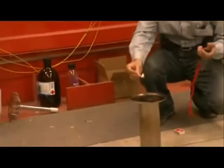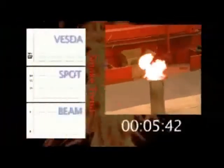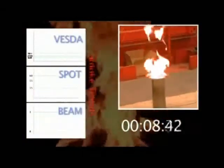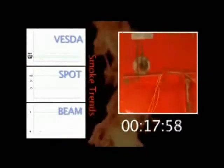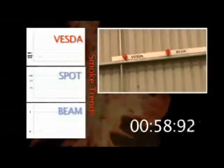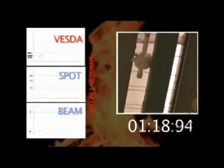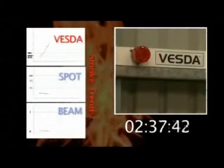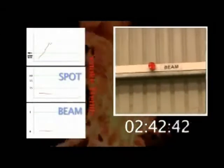Heptane. The second test is conducted to UL and EN standards and features one hundred millilitres of heptane to produce a fire of around ten to twenty kilowatts, which is much larger than the timber fire, yet still controllable. The burning heptane creates a large flame with black smoke. In less than sixty seconds, the Vesta has already registered the presence of smoke and triggers the first alert after one minute eighteen seconds. At two minutes thirty-five seconds, the Vesta has triggered fire one alarm, while there is still no indication of smoke from the point or beam detectors.